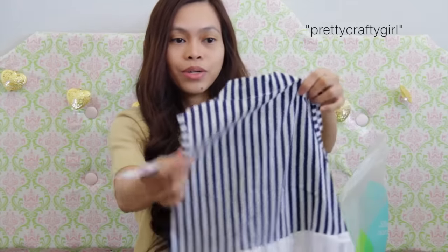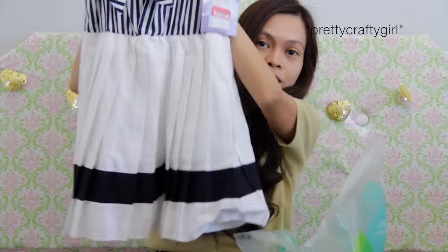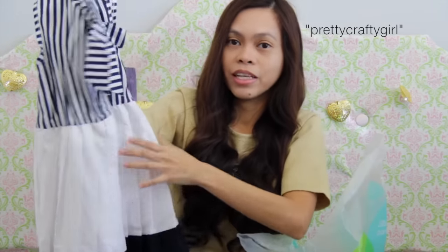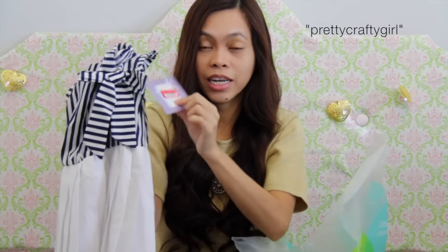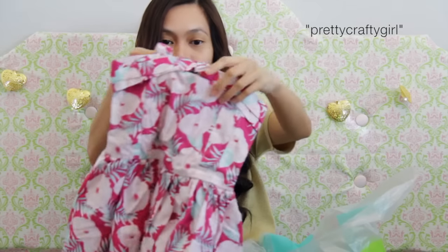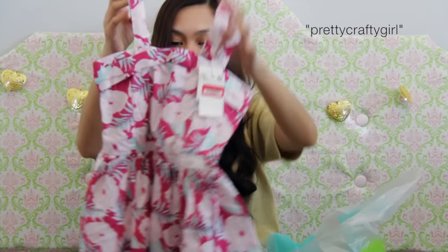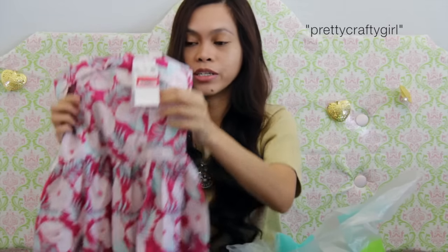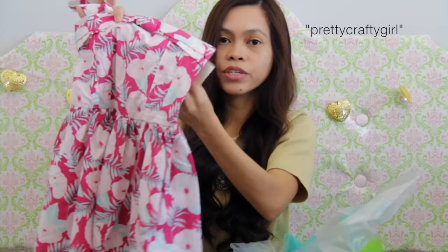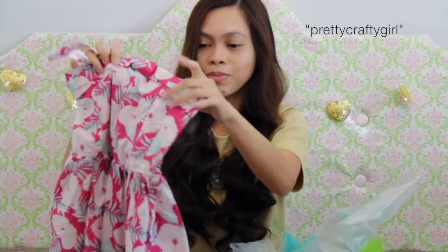This next item is super adorable. I just love this dress — it has a nautical style and I absolutely love it. It was $35 and I got it for $8. It's a summer dress, and this one is also so adorable. The original price was $32 and I got it for $6.99. Super cute — that was a steal!